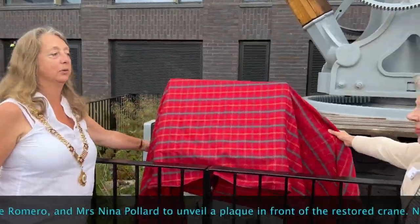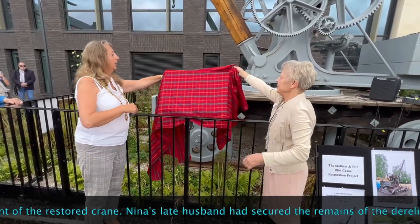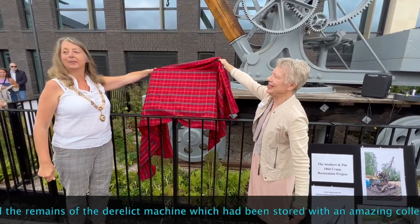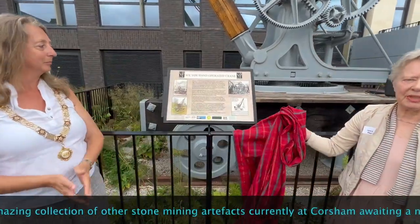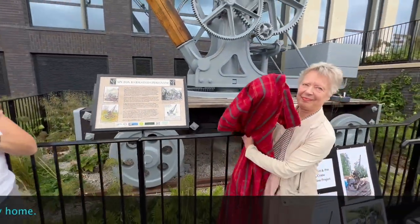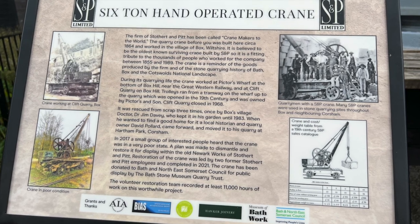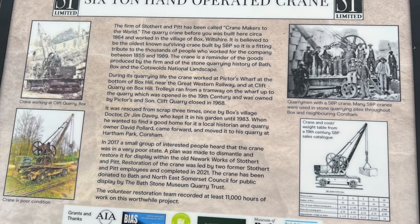OK, ready? Yeah, go over to the side. Great to pull the whole thing off. This will give you great pleasure - great pleasure to unveil this chart. Thank you.